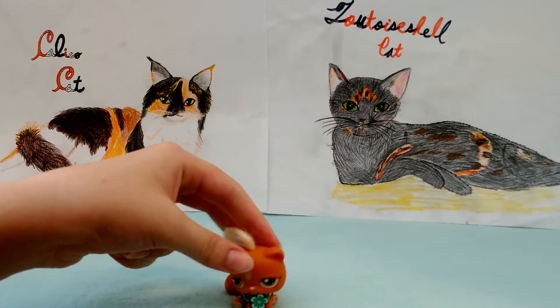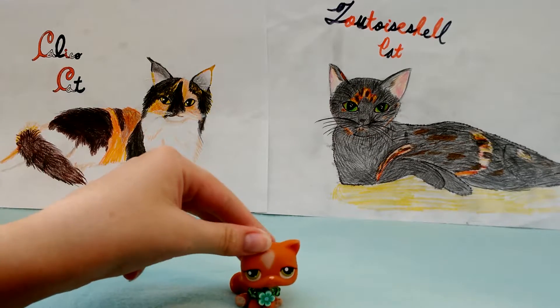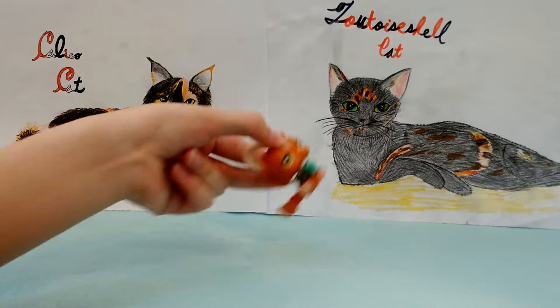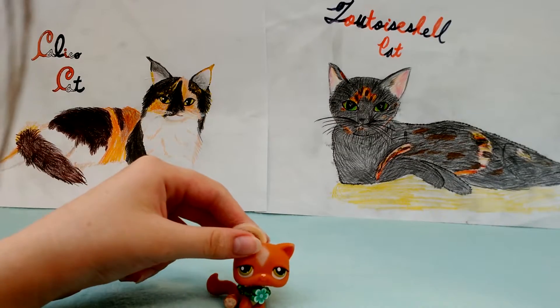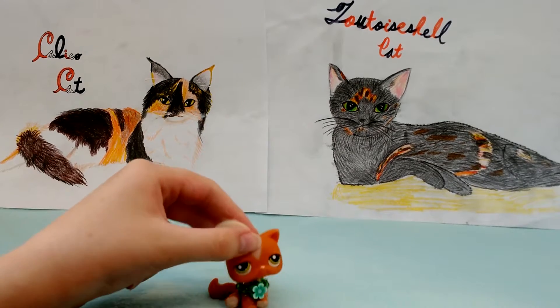Hello everyone, and today we'll be learning about the calico cat and tortoiseshell cat. A tortoiseshell cat, like this picture, is a cat with shades of red and black in its fur.